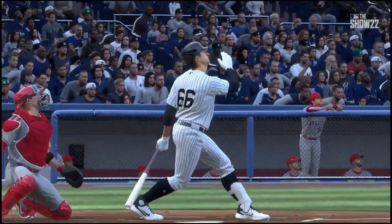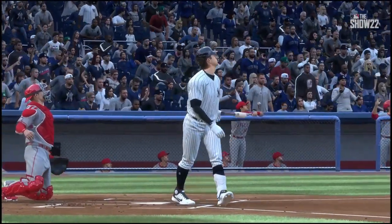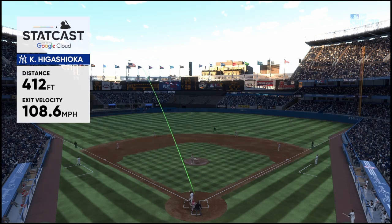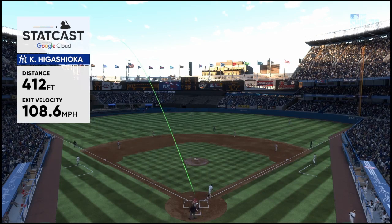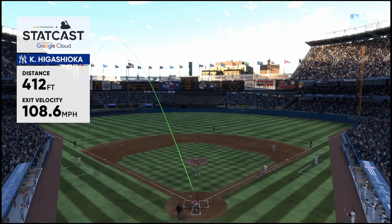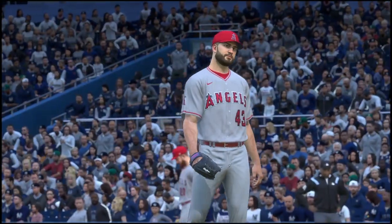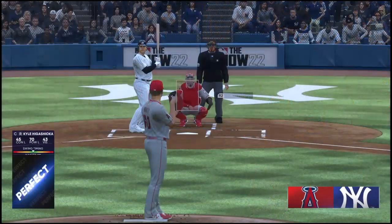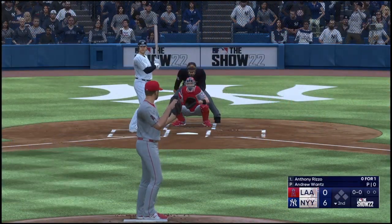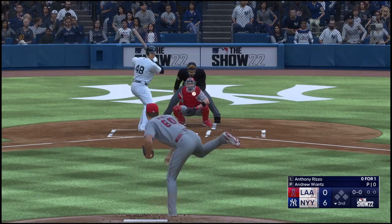Looks like this guy was looking out over the plate, but he was ready to turn on the inside fastball — so direct to the pitch, absolutely blasted out of this ballpark. Here comes the skipper and we're going to see a pitching change in this spot. A new arm into the game — the righty, Andrew Wantz. We'll see how he performs in this situation with his team down big.